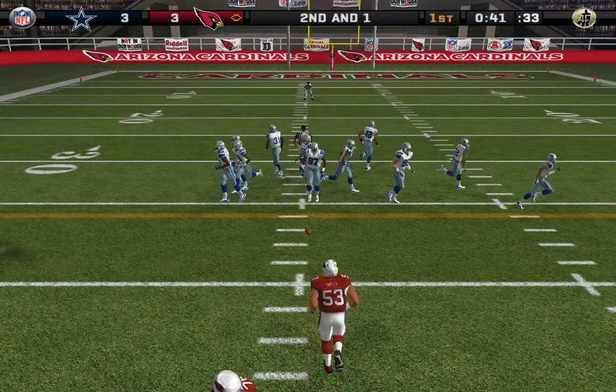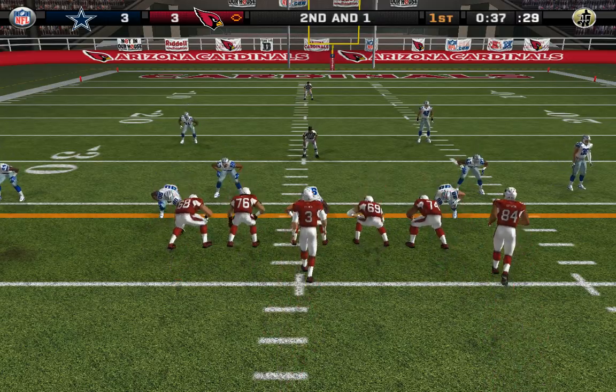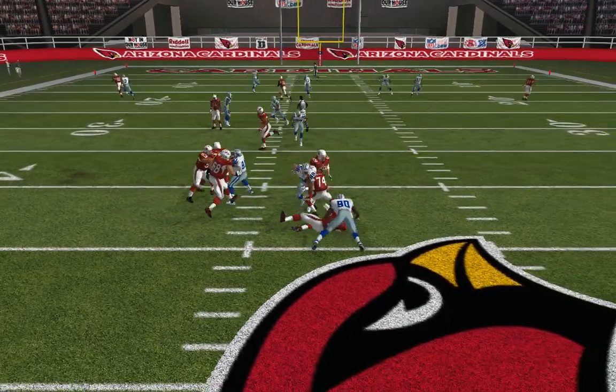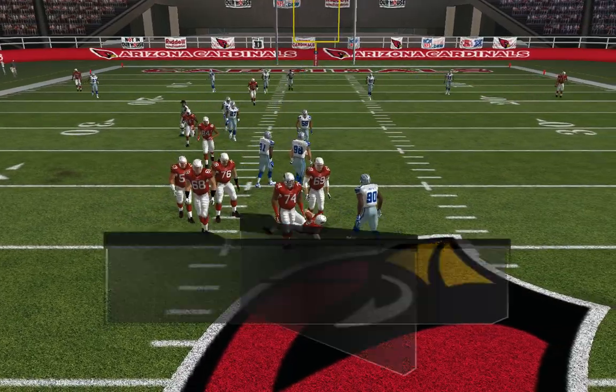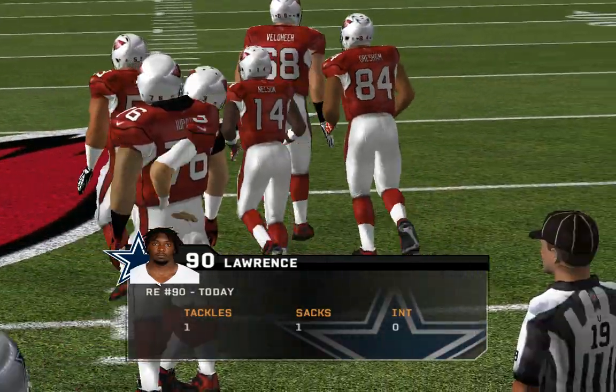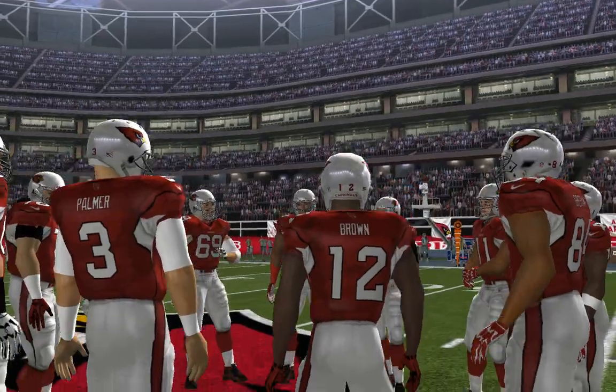Second and one, ball on the 37-yard line. Only one man in the backfield, drops back — pressure. They just blanketed the receivers downfield. You have to get rid of the ball in that situation — throw it underneath, throw it away. You can't take the sack and lose yardage like that.